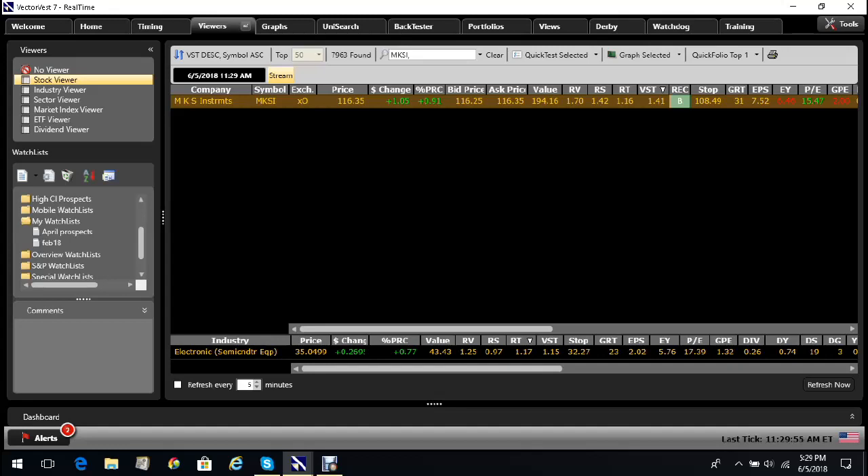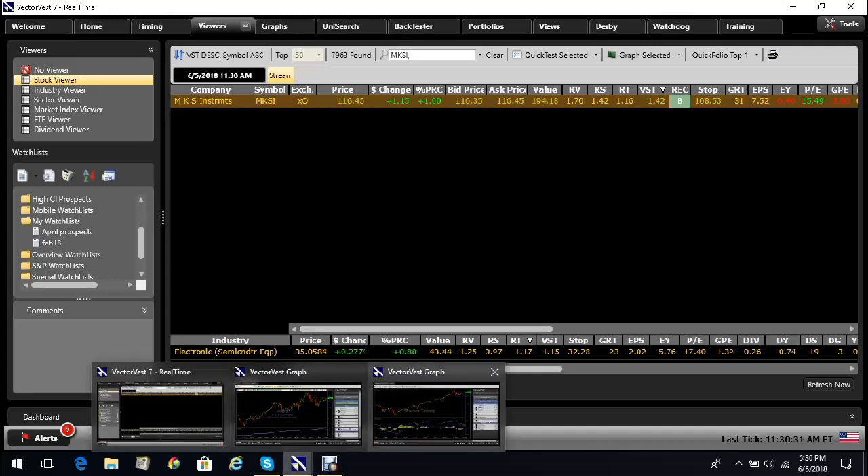The relative value, which is a measure of the price appreciation potential against a AAA rated corporate bond, is at 1.7 — anything above 1.3 is really good. The RS, the measure of stock safety, is at 1.42 on a scale between 0 and 2, which is excellent and trending up. It's got a very positive VST at 1.42 and it's on a buy recommendation with a stop at 1.08. We believe it's going to grow earnings at 31% next year.